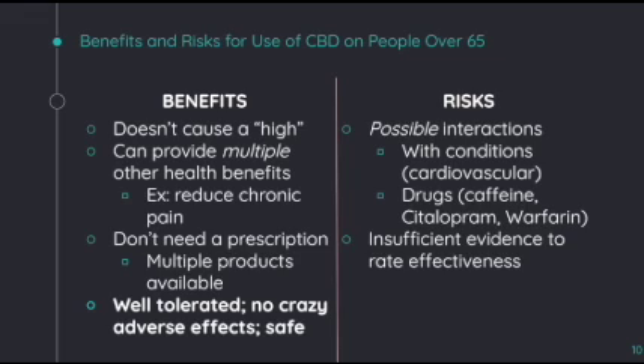But there are possible risks in using CBD on people over 65. This includes interactions with conditions such as cardiovascular conditions that people might have when they are over 65, or things such as drugs like citalopram or warfarin, since those over 65 tend to have use of many different medications. Again, there is insufficient evidence to rate effectiveness as of today.